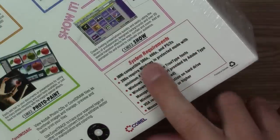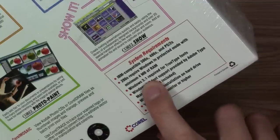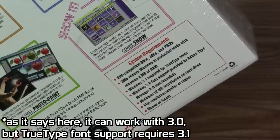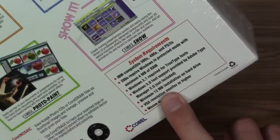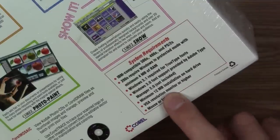On the back is where it tells you the system requirements. This required an IBM-compatible 386, 486, or PS/2 computer. You need Windows 3.1 — though we're going to be installing this on Windows 95 — and a minimum 12 megabytes of free hard drive space. There is also a bonus CD-ROM.